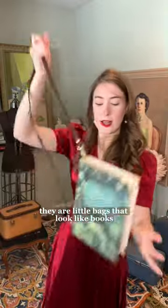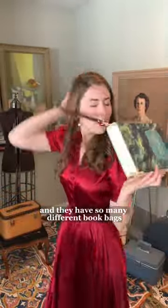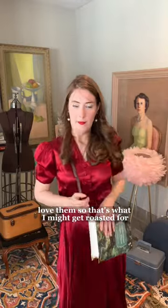Number two is The Well Red Company. These are the bags that I get more compliments on than anything in my closet. They are little bags that look like books, and they have so many different book bags. Love them.